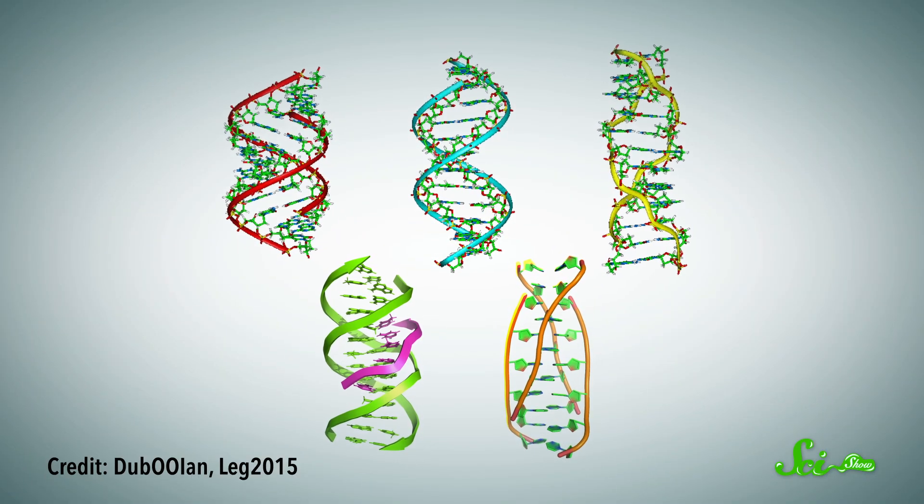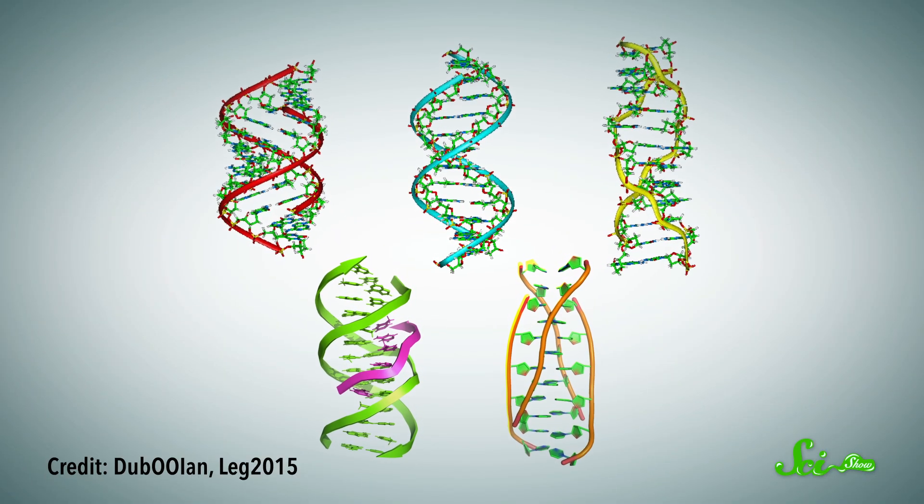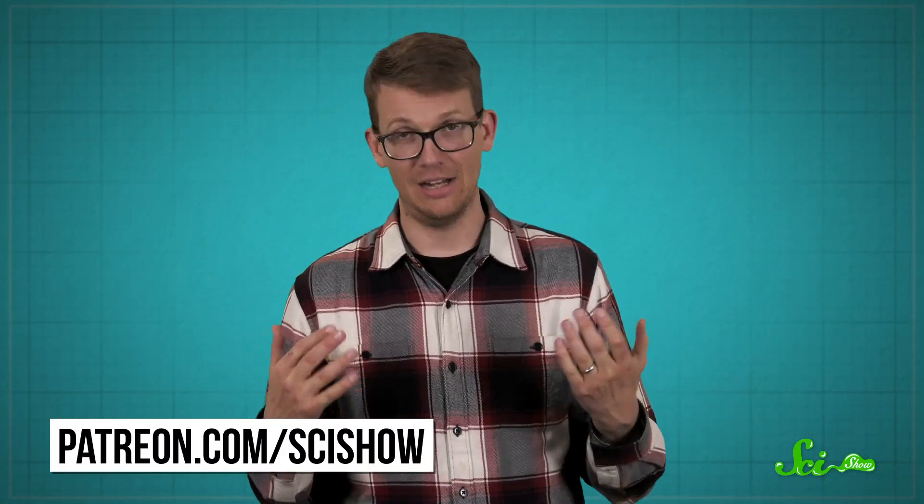No one ever said genetics was simple, but the incredible structural flexibility of DNA is something we're still learning about nearly 70 years after the discovery of the double helix. That structure shows us how DNA works beyond simply encoding our genes, which was already incredibly important. It turns out this amazing molecule has a lot of tricks up its sleeves that help make life possible. Thanks for watching this episode of SciShow, and thank you to all of our amazing patrons for helping make it possible. If you'd like to become a member of our community, check out patreon.com/scishow.